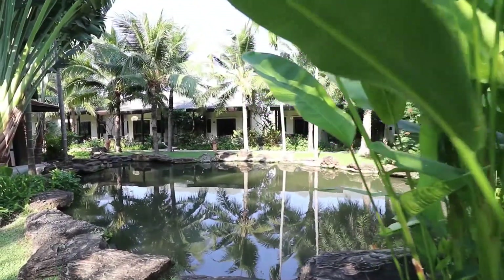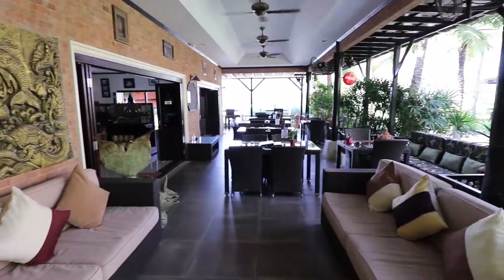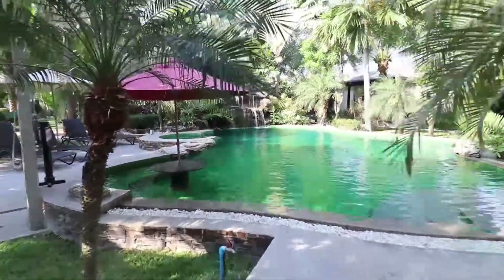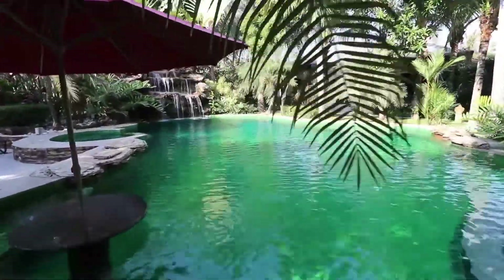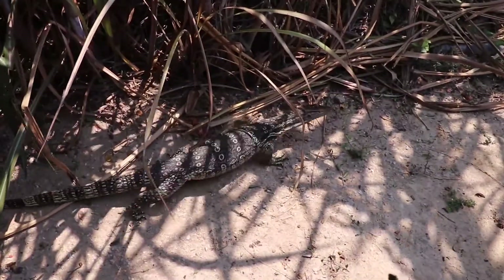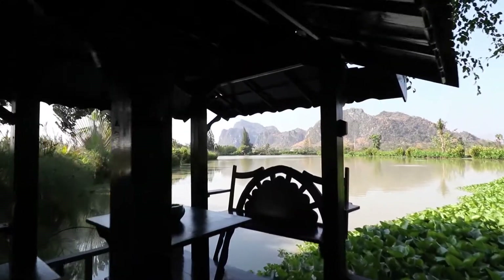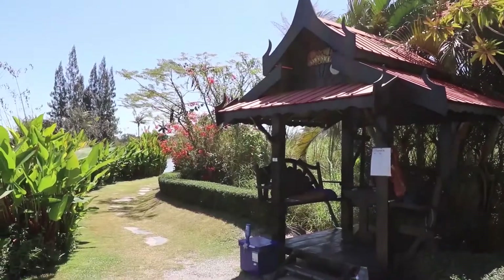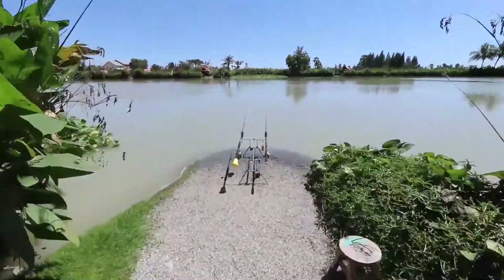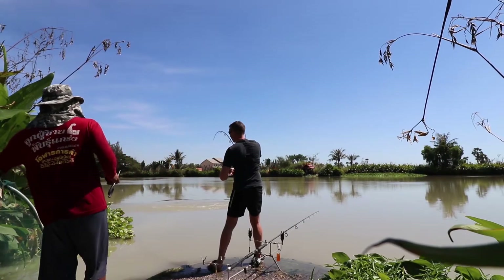There's lots to like here: manicured gardens, a great restaurant for a small but perfectly formed whole, exotic plants and wildlife, and an awesome looking lake. As for me, well I just like the fishing.